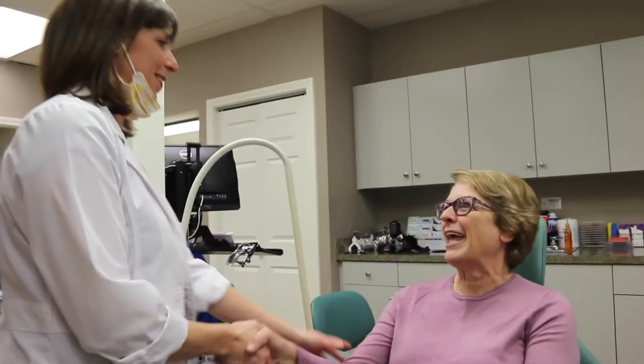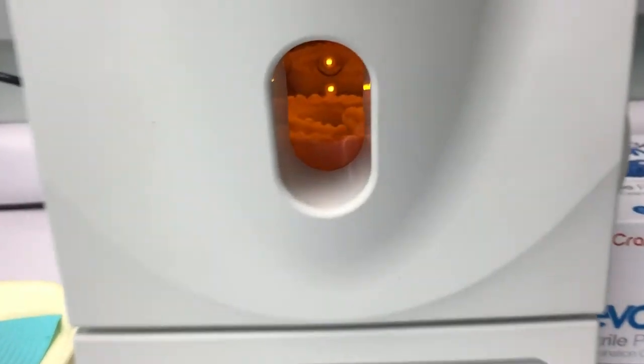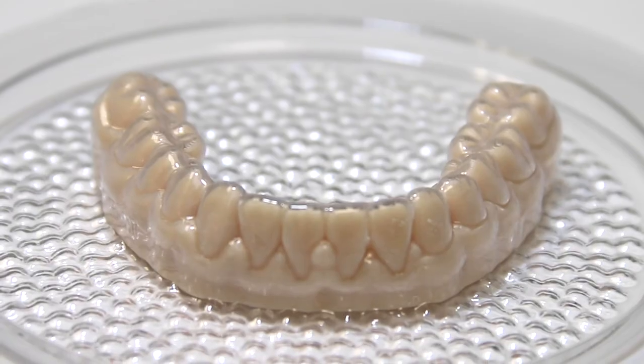Ultimately at Dutchess Orthodontics my goal is that every patient who leaves here was happy with their smile and that they had a great experience. Staying on top of the latest technologies allows me to offer the best to them — the best in quality and the best in convenience — and the EnvisionTech Vita has allowed me to continue to do that for my patients.